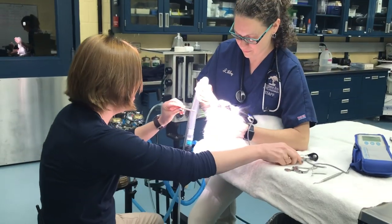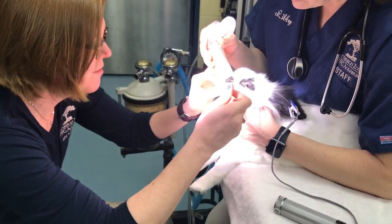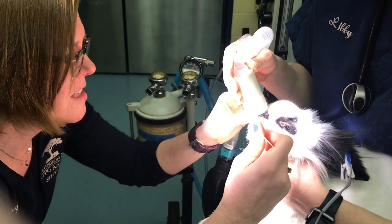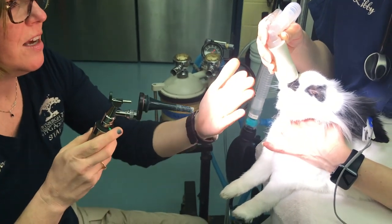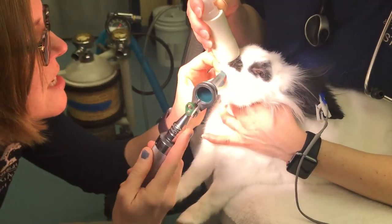Danny is now in position for his dental exam. We're going to move that tongue out of the way. Rabbits have a big, fleshy tongue. And then we'll go in here and see if we have any dental disease in little Danny.